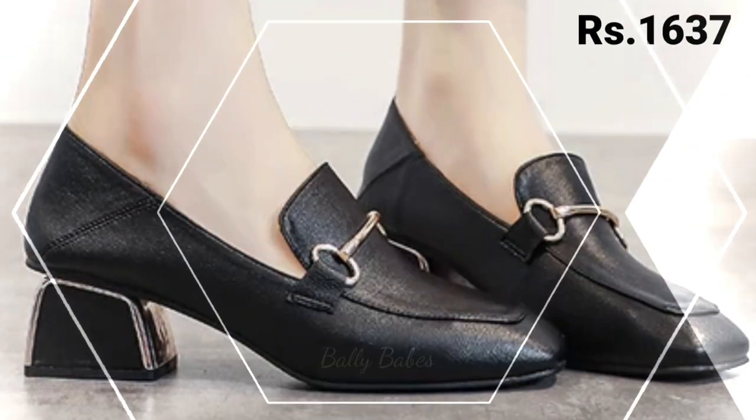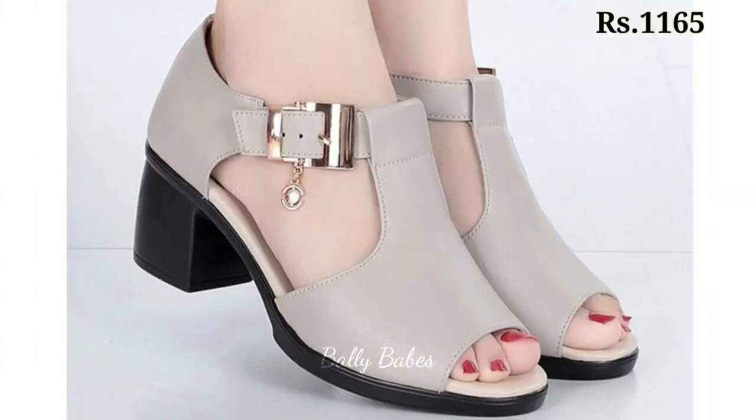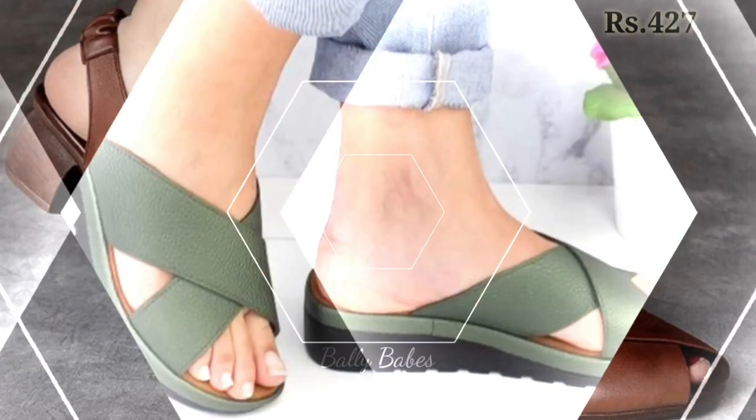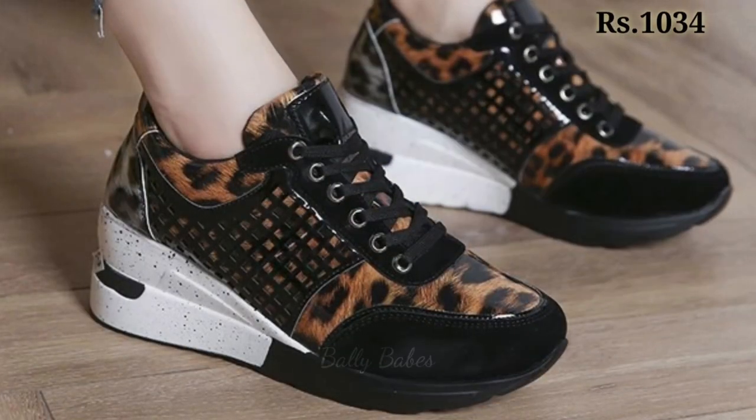Hello everyone, welcome back on our channel Belly Babes where you get the brand new footwear collection. If you are visiting our channel Belly Babes for the first time then make sure you subscribe and press the bell icon to get the latest notifications of our videos. So let's start our video.